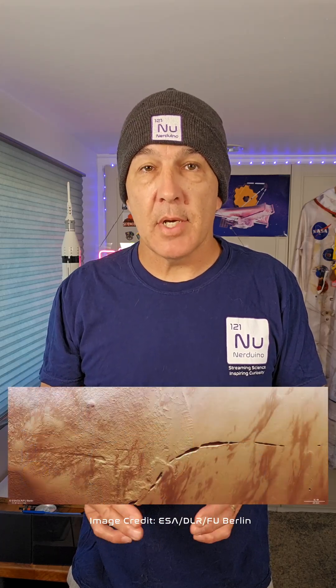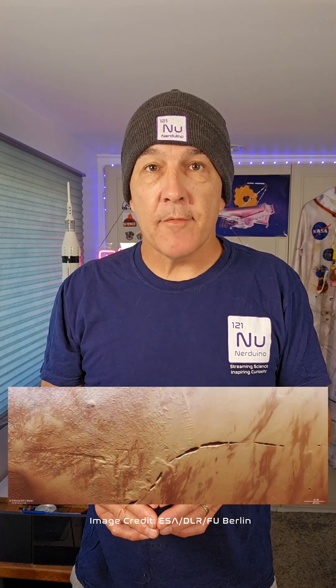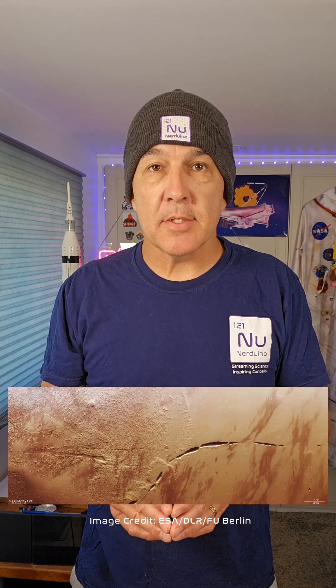ESA has released a stunning new high-resolution image of a huge 600km-long ditch with steep sides on the surface of Mars. The feature, named Aganippe Fossa, was captured by the Mars Express spacecraft.